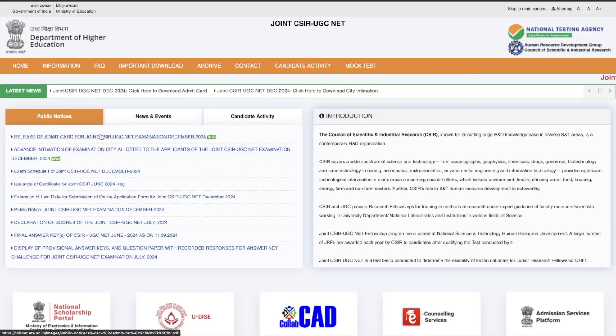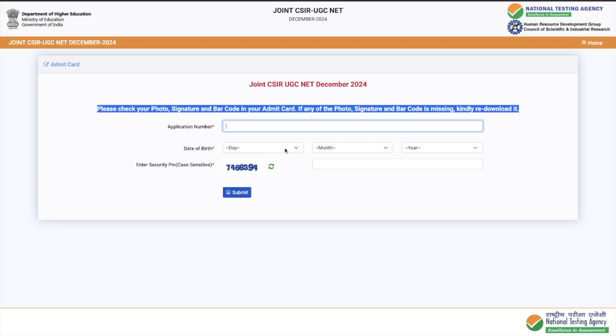All you have to do is click on the link and fill up the details asked: your application number, date of birth, and captcha code, then submit. Please check your photo, signature, and barcode in the admit card. If any of the photo, signature, or barcode is missing, please re-download it.